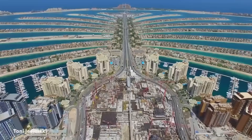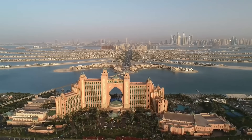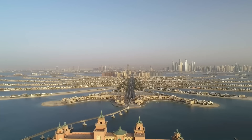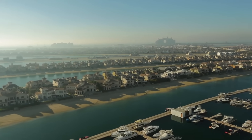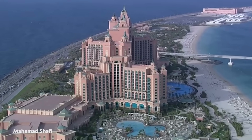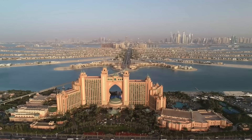The Palm Jumeirah is currently packed with villas, hotels, and attractions. According to Business Insider, hotels are built on the palm's trunk, while homes are built on the fronds. Long-term residents, vacationers, and real estate speculators make up the majority of buyers. Palm Jumeirah is home to around 80,000 people, with a capacity of 120,000, and is a popular tourist destination.